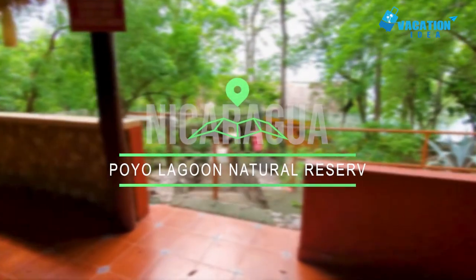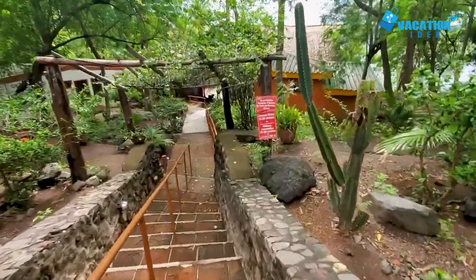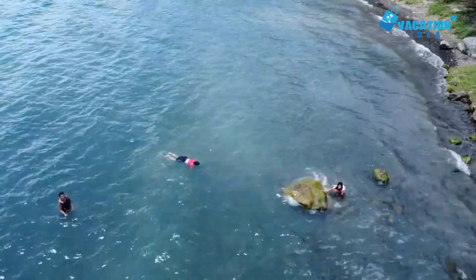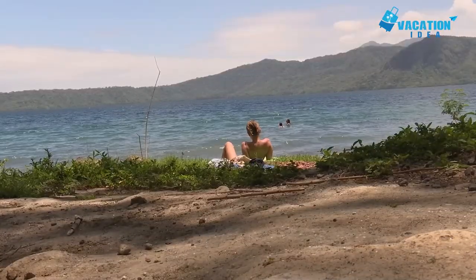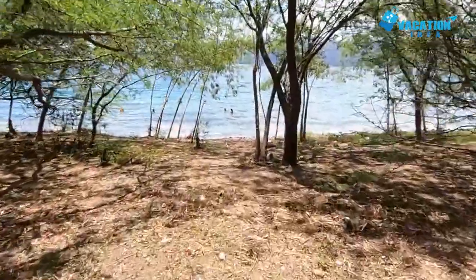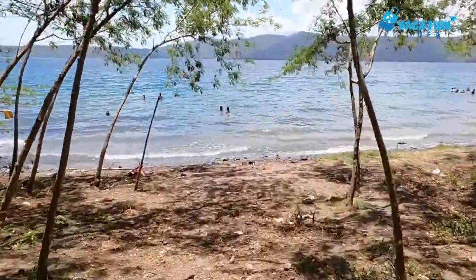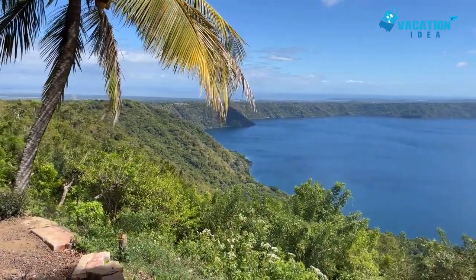Check out the number one place in our list: Apoyo Lagoon Natural Reserve. Less than a 30-minute drive from Granada, Apoyo Lagoon Natural Reserve is a giant volcanic crater lake that was created more than 20,000 years ago when the original volcano's cone imploded. The lake is about 198 meters deep and is so big that when the wind blows hard enough, there are waves big enough to windsurf. The lake is also fed by volcanic fumaroles that keep the water warm and slightly salty.